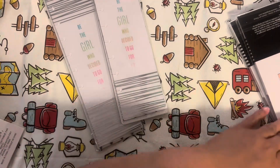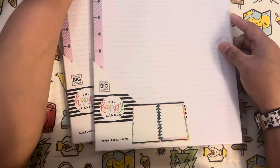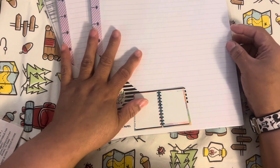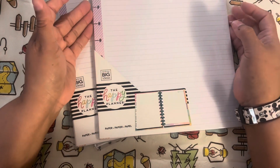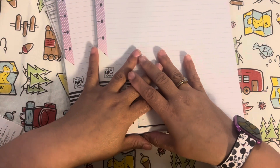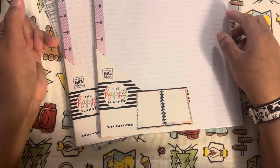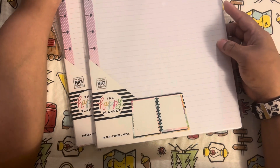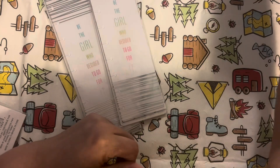Moving along to these large note sheets — she gave me two packs. These are for the Big planner, so if you have a Big you will love these with the filler paper. I now own two Bigs and I haven't used them yet. Let me know in the comments if you have a purpose or reason that you love the Big. I ended up buying two — one was a mistake and one was a real purchase. They just seem rather big; maybe I can use one as a notebook.